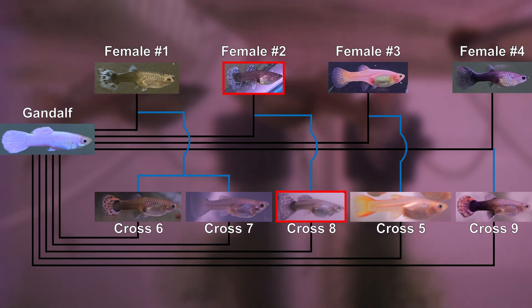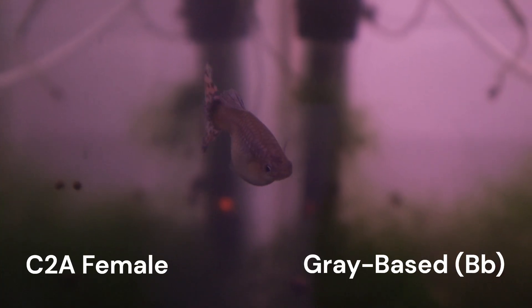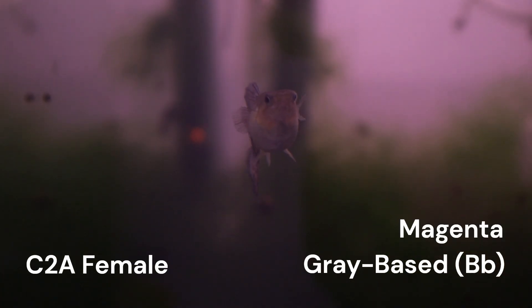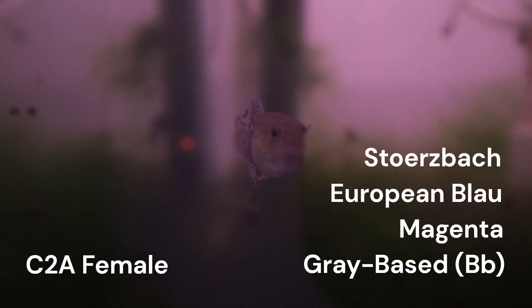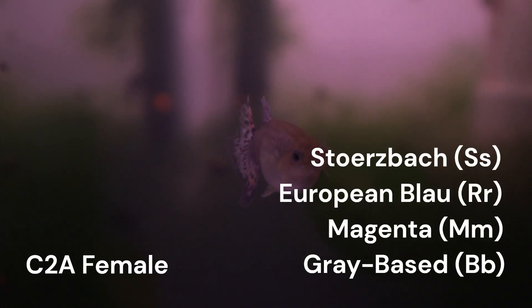I labeled the mother to cross 8 as C2A. She is heterozygous gray based, and the other genes she likely has that we know of are magenta, European Blau, and Storzbach. We can assume that she is likely heterozygous for all these genes, just like the C1B females for cross 7.